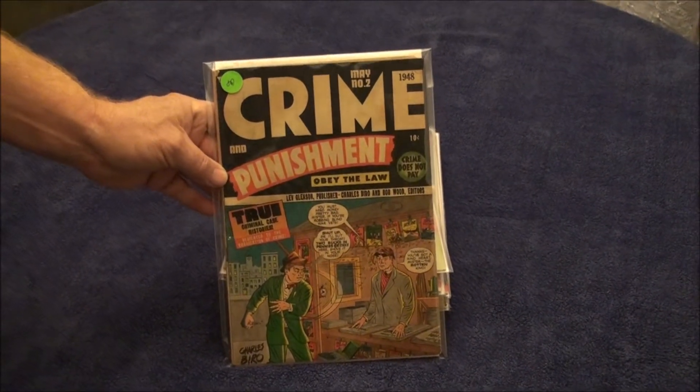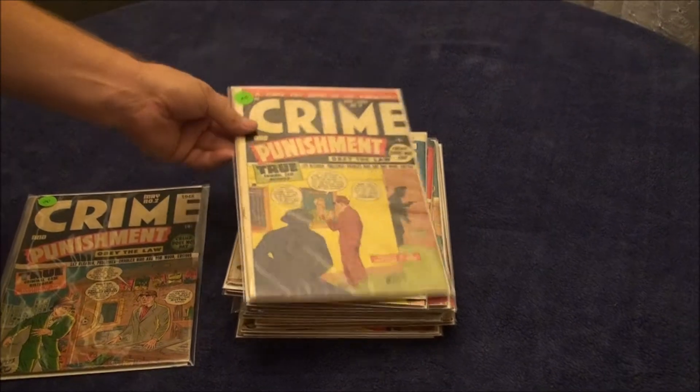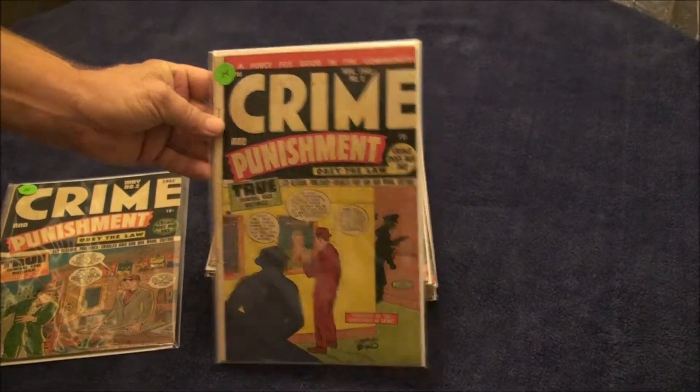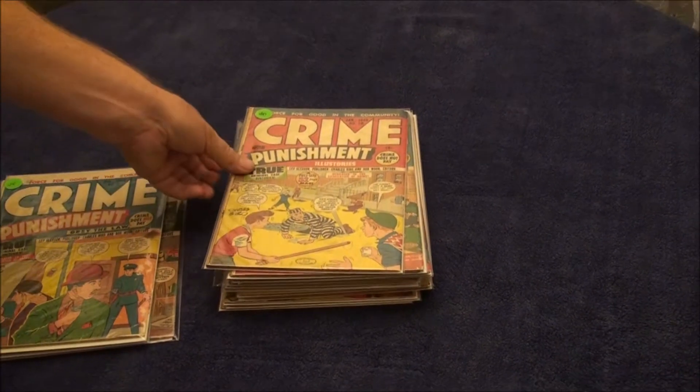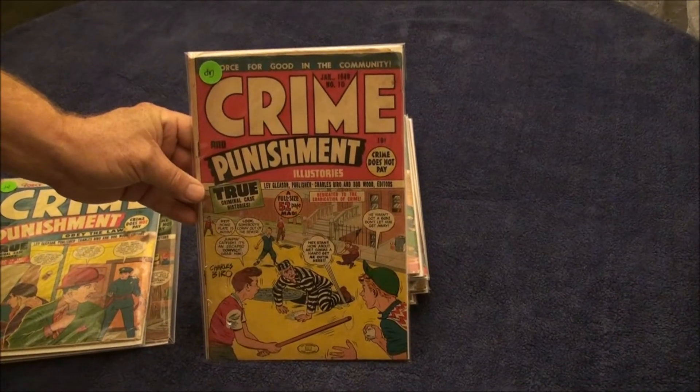This is number 2, it's a 5.0. Here's number 8, 4.0. Here's number 9, 2.0. Here's number 10, a 4.0.